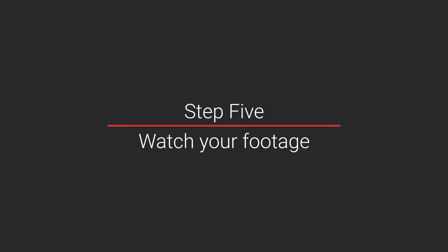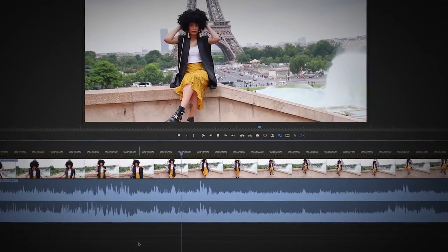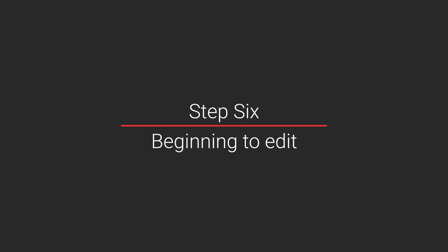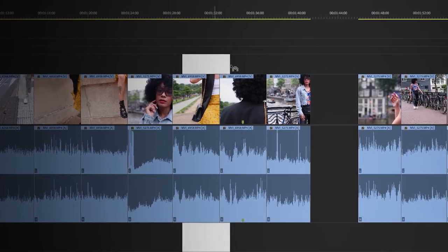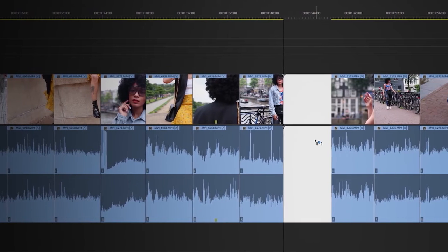Step five: watch your footage. Spend time watching every single shot — this helps you familiarize yourself with all your footage. Step six: beginning to edit. Finally, mark the best takes then lay them into a sequence in order on your timeline. This is called an assembly edit, which means you have all your top content in one place roughly following the storyline.